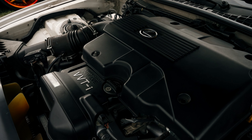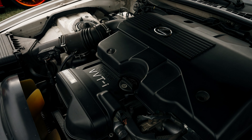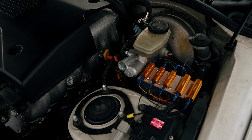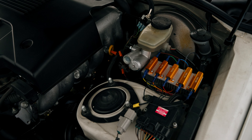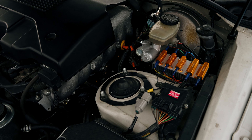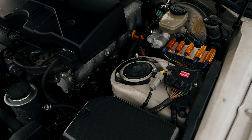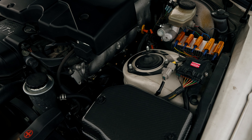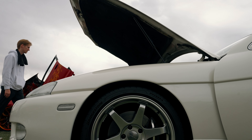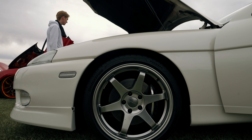The first generation Lexus SC, as those watching might remember, could come with a couple of different drivetrain options — the inline six, the famous 2JZ GE, or a 4.0 liter V8. This car came from the factory and it still has its original 2JZ GE — 210,000 miles, by the way. And you would not know it from looking at this car; it is absolutely mint condition.